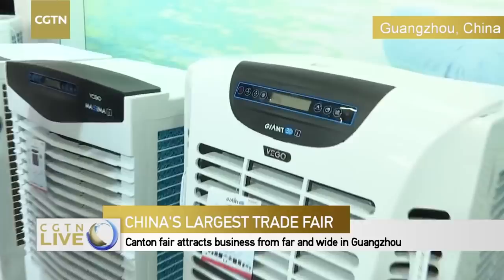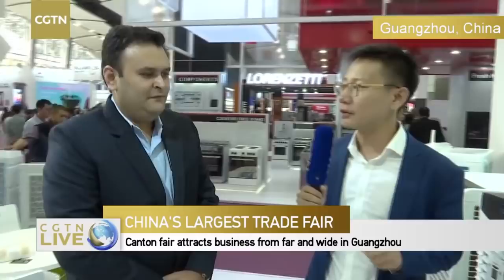People would usually use air conditioners — so what makes your products different? Do you think it would have a huge market in China? These products are basically very economical compared to air con. The power consumption for air coolers is almost 15 percent of an air conditioner. People who want air conditioning but cannot afford the energy charges can go for air coolers, where the energy charge is very low.